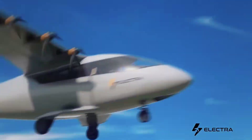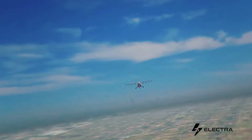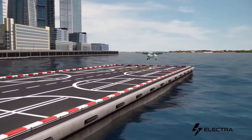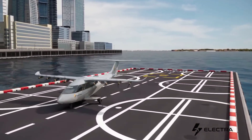The Electra EL9 is the type of aircraft that if it really makes it into this world, might revolutionize air transport. And that's the kind of promise that's bound to get the attention of an industry giant like Lockheed Martin. Electra is a Virginia-based aviation company, one of many that have popped up in recent years.